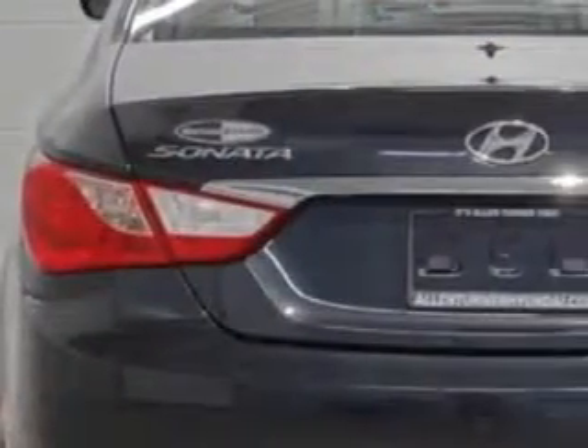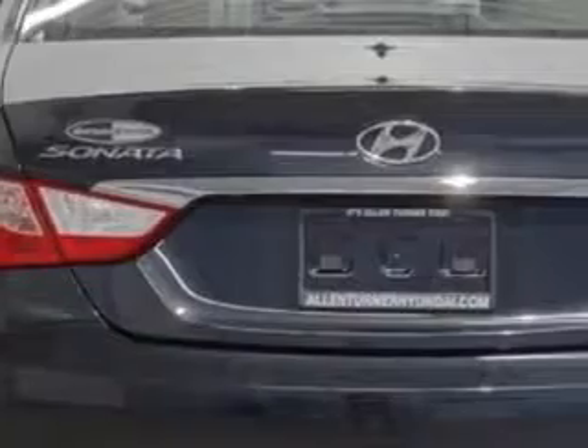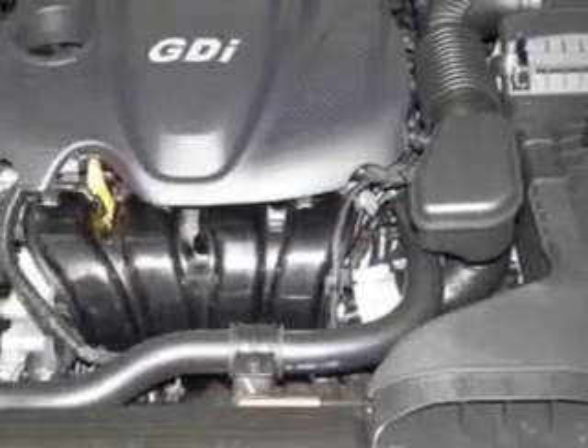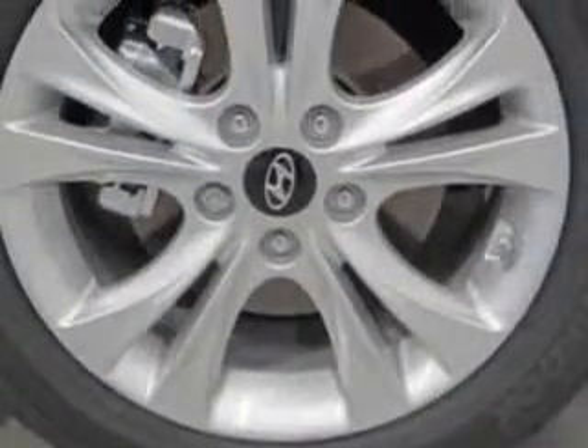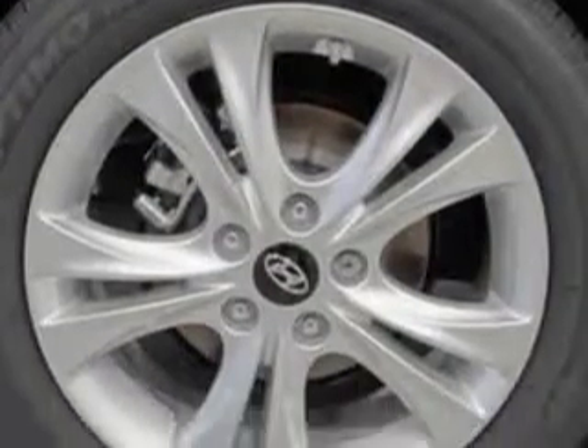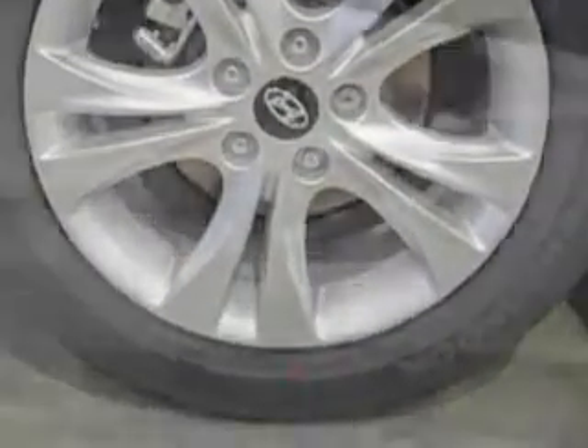Additional features include heated exterior mirrors with integrated turn signals, adjustable lumbar driver seat, electronic brake-force distribution, engine immobilizer, speed-sensitive front wipers, front fog lights, anti-theft alarm system, emergency braking assist, leather upholstery, power glass sunroof, 8-way power driver seat, and much more.